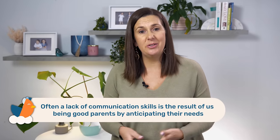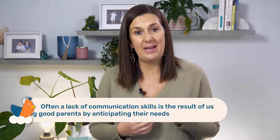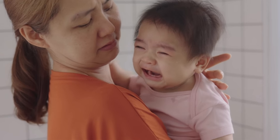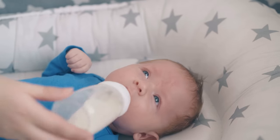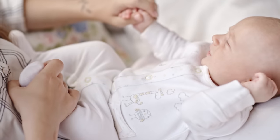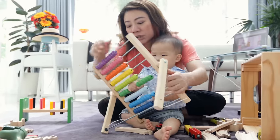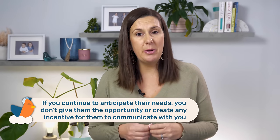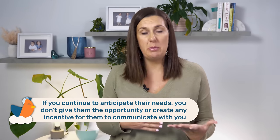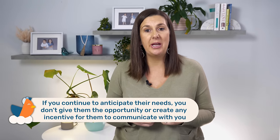Often a lack of communication skills is a result of us being good parents by anticipating their needs. At first this anticipation is required — your newborn cries and you anticipate their need for food, your baby yawns and becomes fussy and you put them to bed, or they drop a toy and you pick it up before they even have a chance to cry. But as your child gets older, if you continue to anticipate their needs, you don't give them the opportunity or create any incentive for them to communicate with you.